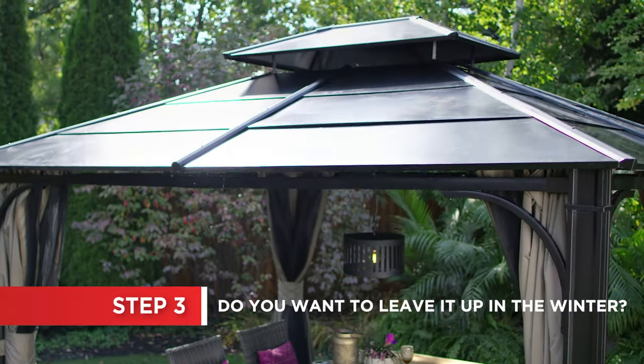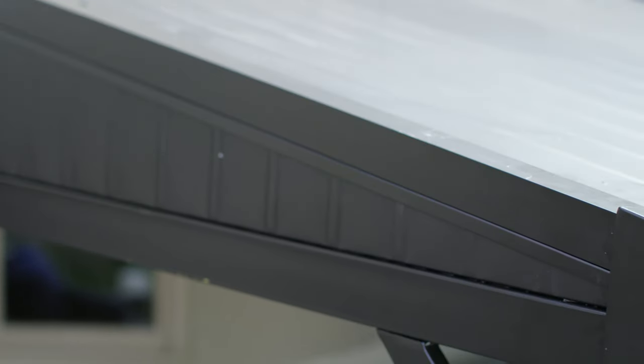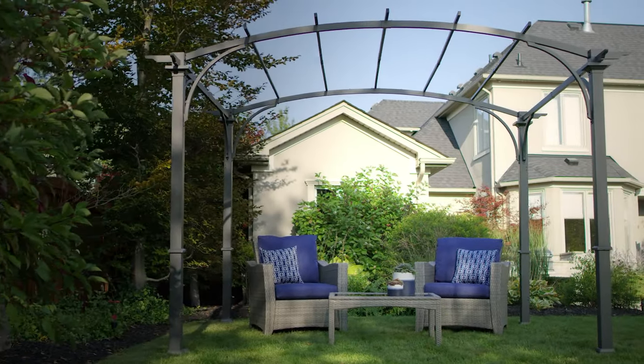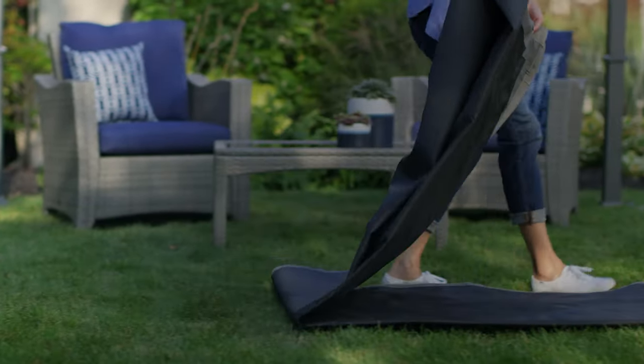Gazebos are made with either a hard top or a soft top. While the frame of the gazebo can stay up all year long, soft tops do need to be removed before the winter since they are not made to withstand snow. Pergola frames can stay up all year long, but canopies do need to be removed and stored for winter.